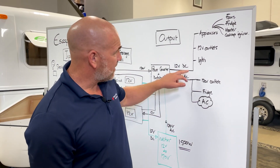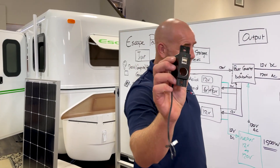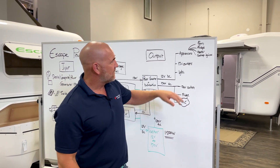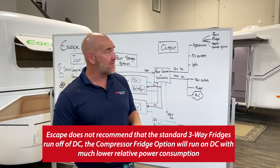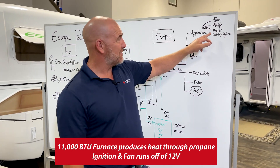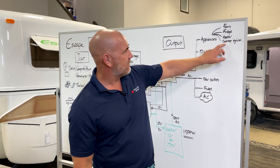Examples of 12-volt items in a trailer include lights — all LED with super low current draw — and the 12-volt outlets we looked at. In trailers and RVs, a lot of appliances run strictly off 12 volts. For us, that's fans, and the fridge can run off 12 volts too, though we don't recommend it because it'll pull the batteries down quickly. The heater runs off 12 volts, and every Escape Trailer comes with a heater — we're Canadian, so we make sure everyone can stay warm. Even the piezo igniter in your cooktop runs off 12 volts.